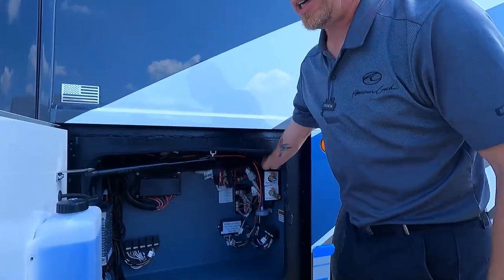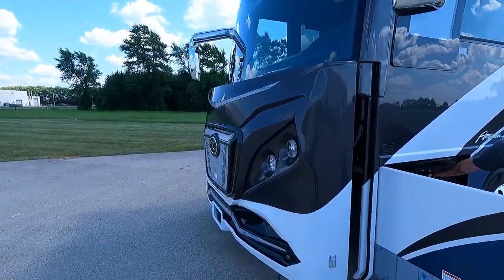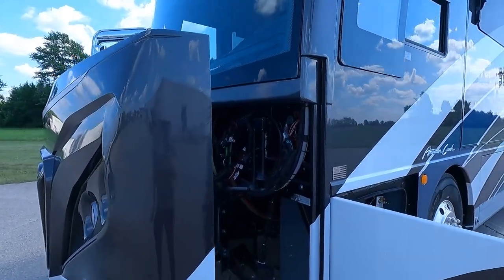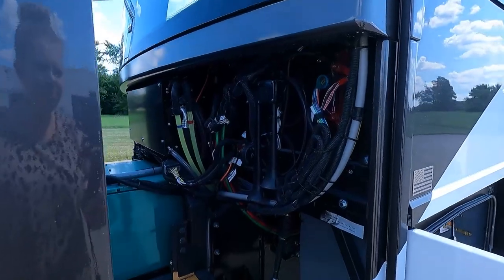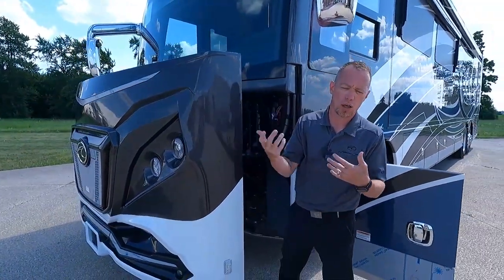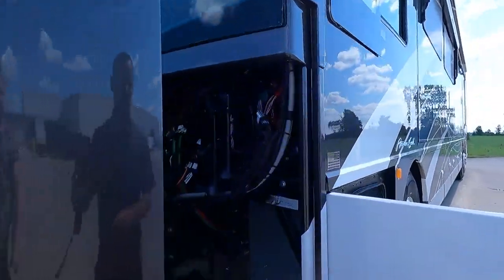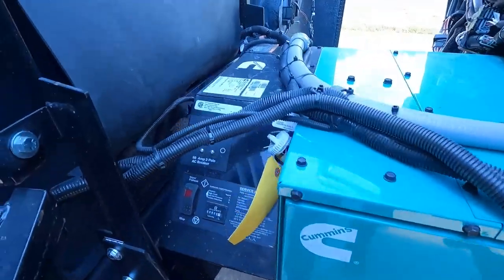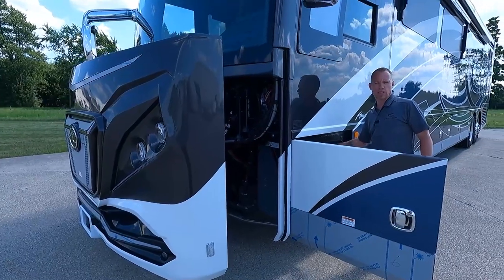Right above that is our generator slide. This American Coach Eagle has a power generator slide on the front. You have full access here to your 12.5 Cummins Onan Quiet Diesel Generator. Pop that out — you don't have to fight the weight of that generator to service it, and you don't have to crawl underneath it. Slide this power slide out and service it as you need. It has an hour meter on the side of your generator, plus a start/stop and a main breaker. We'll close this up and head inside.